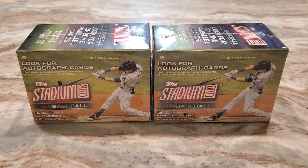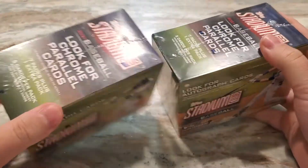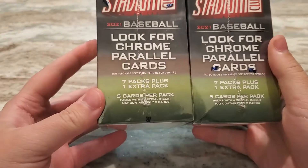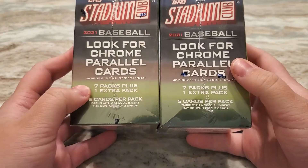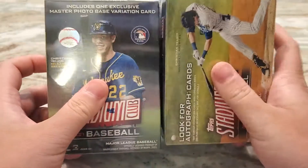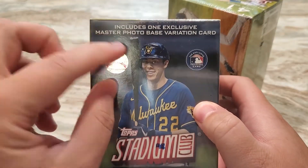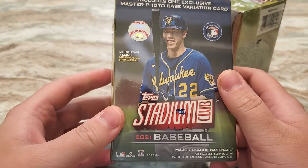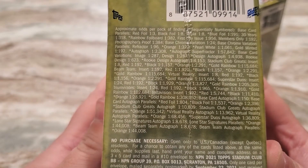What up YouTube, Collecting Inzer back with a brand new video for you today. Two blaster boxes of 2021 Topps Stadium Club. There are seven packs plus one extra pack with five cards per pack for a total of 35 cards per box, and you also get one exclusive master photo base variation card. Kristin Jelich is the cover athlete, and we'll go ahead and show the odds there.